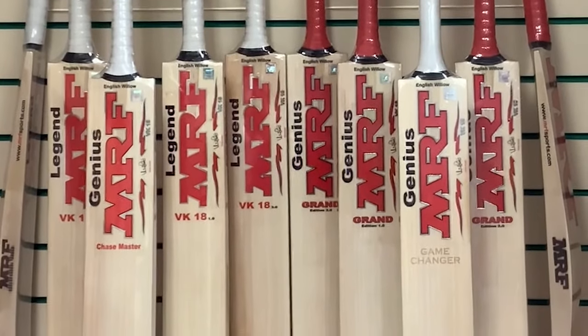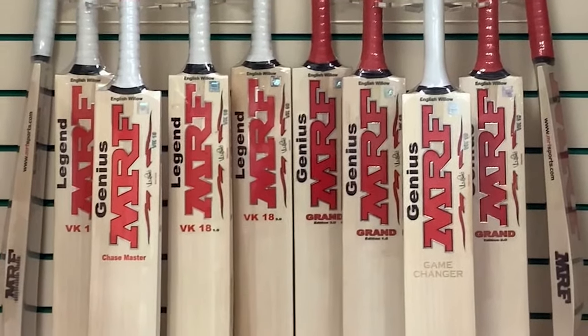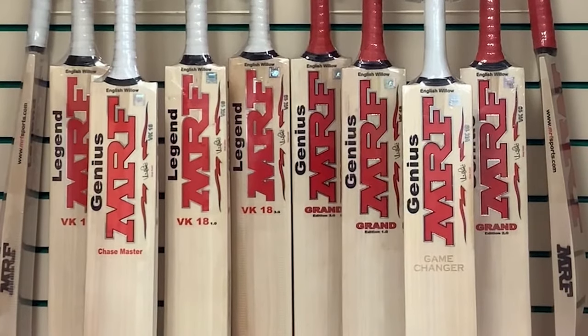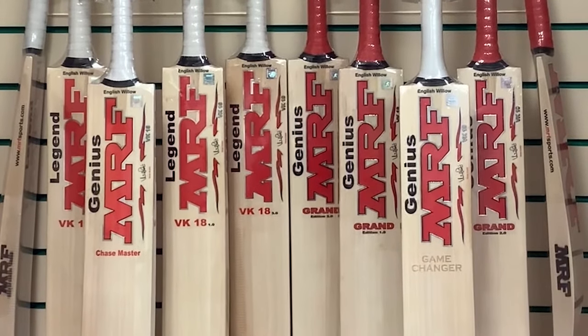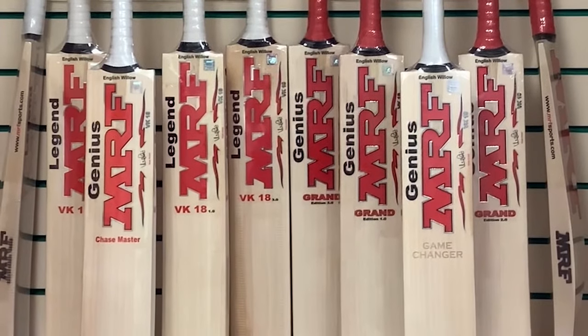Hello everybody and welcome to Cricket Direct, the world's finest online cricket store. Today we have a massive range of MRF bats in stock for you, all the way directly from the MRF factory in India, meaning that we can pass on some serious savings to you loyal and loving customers.